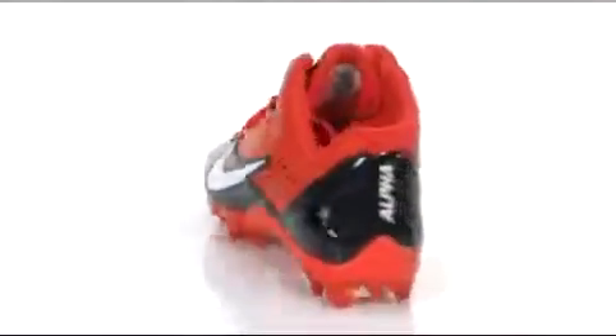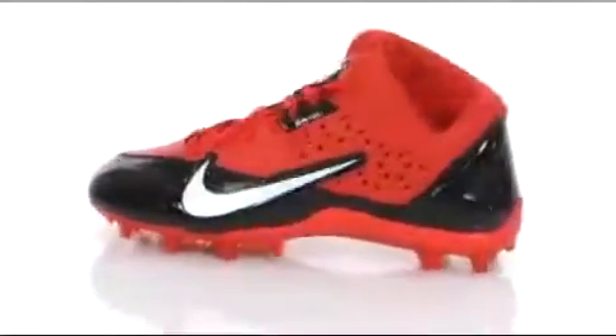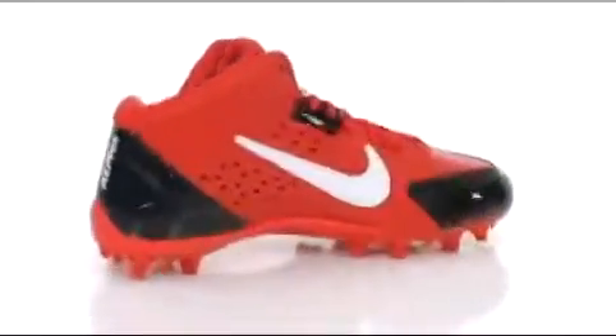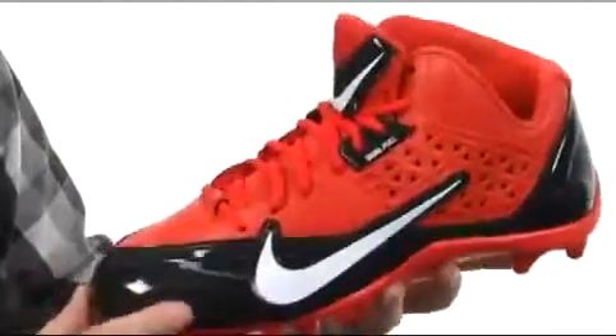Hey, what's happening? I'm Joe. Take a look at the Alpha Strike 3.25 TD from Nike. This is really a lightweight football cleat right here.